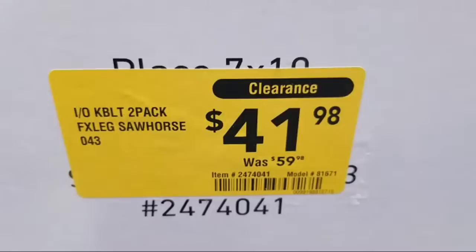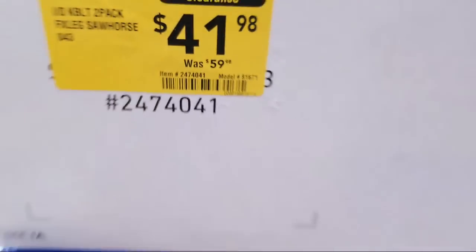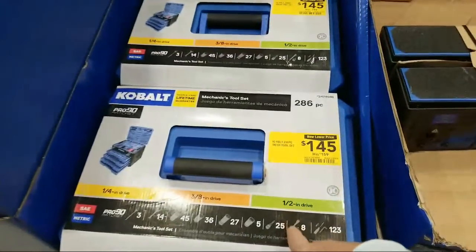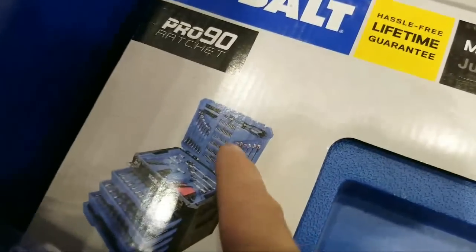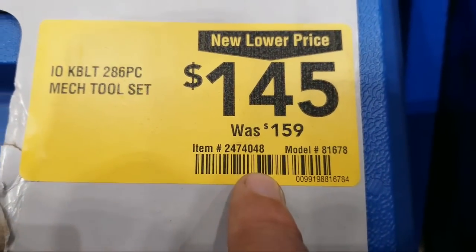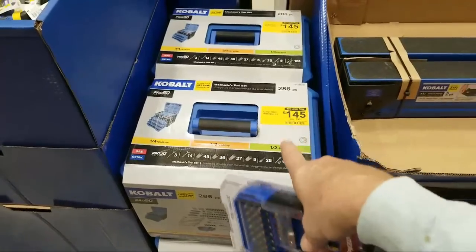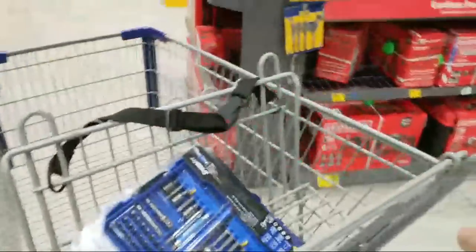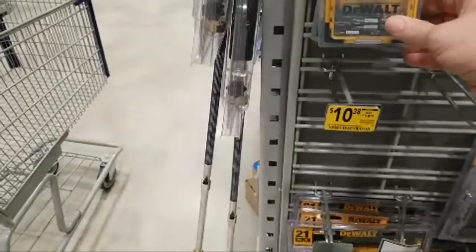I can't believe they still have this at $41.98 — a few of you told me you got it in the $30s at your store. This is the two-pack of sawhorses, item number 2474041. We also have the 286-piece plastic three-drawer kit with wrenches, item number 2474048, at $145. Interestingly, the 227-piece version of this is actually $199 — go figure.